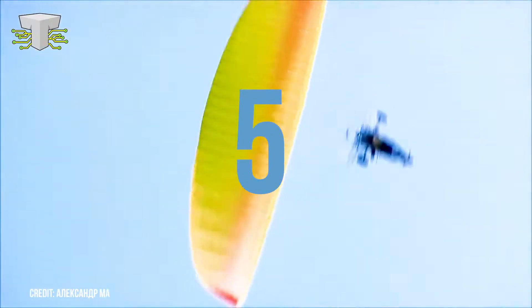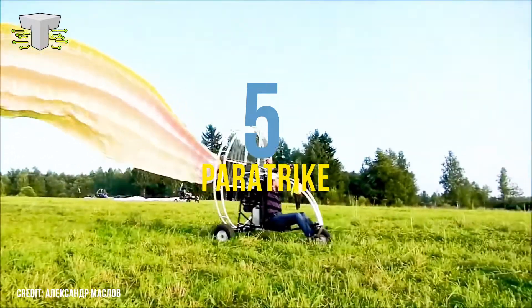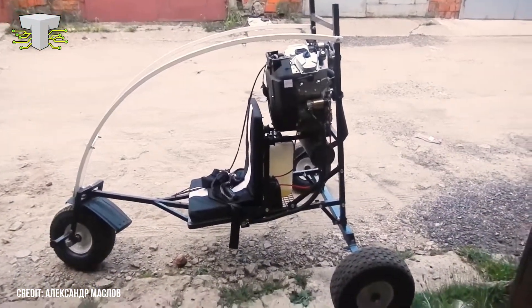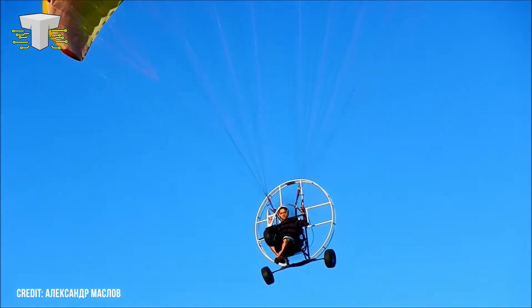Paratrike. A paratrike, or paramotor, is a form of paragliding where the rider is strapped into a seat and the glider itself has a motor attached to its back. Think of it as a powered paraglider. The paratrike is one of the safest flying machines around, so it's a great way to take to the air with minimal risk of an incident.